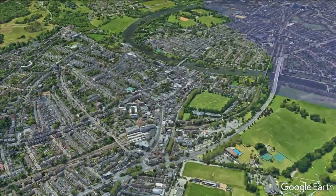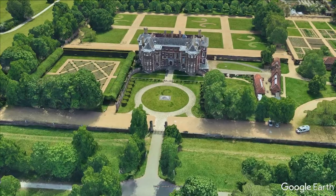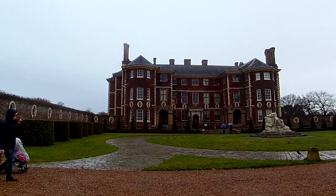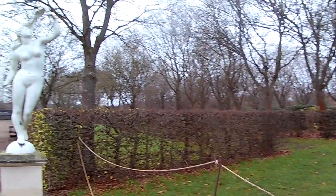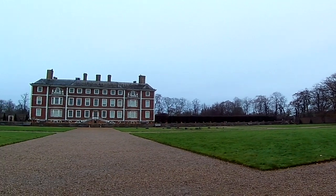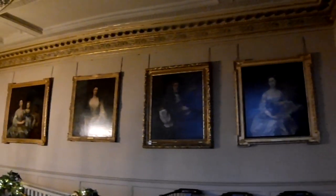Just two and a half miles to the south west of Kew is another grand residence at Ham House. The original 17th century house was built for Thomas Vavasour, a courtier to Elizabeth and knight-marshal to James I in 1610. But it was during the latter part of the century, with the house in the hands of the Duke and Duchess of Lauderdale, that the house was enlarged and embellished, almost doubling in size. The house remained in the family until it was donated to the National Trust in 1948, who then opened the house and gardens up to the public.